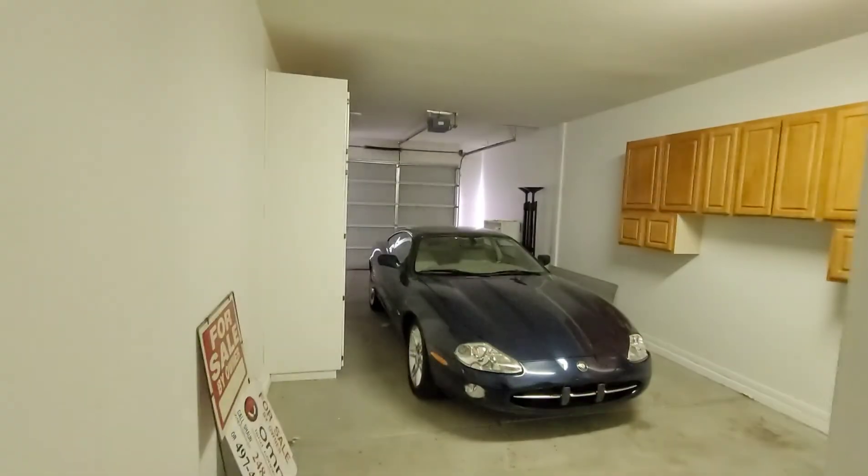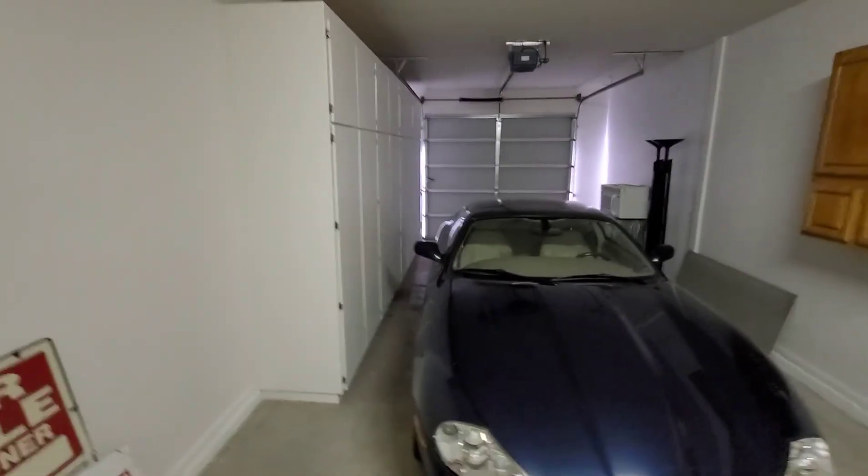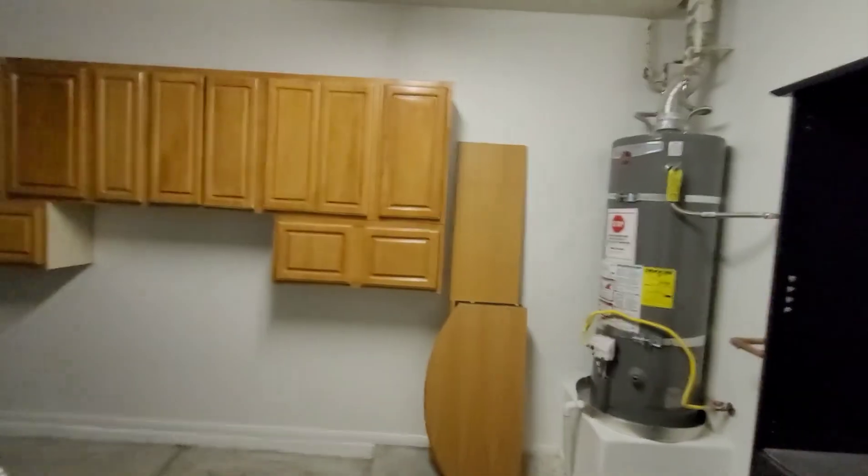Looks like it comes with something. Got plenty of cabinet space as well, lots of storage space over there, very spacious.